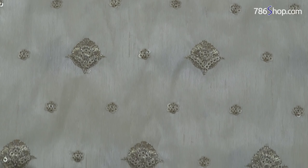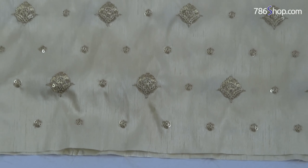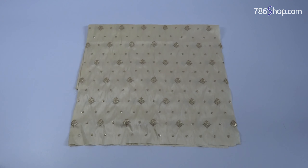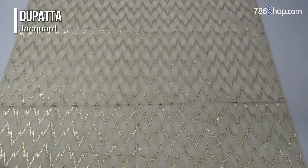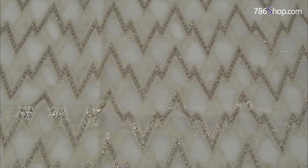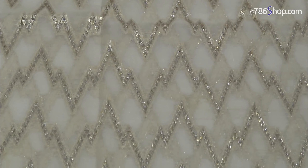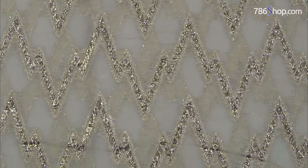Quality embroidered Raw Silk sleeves. The Jacquard is also added in a fine quality, beautiful golden color, which is added as a contrast. The Jacquard complements the fine quality of the suit overall.